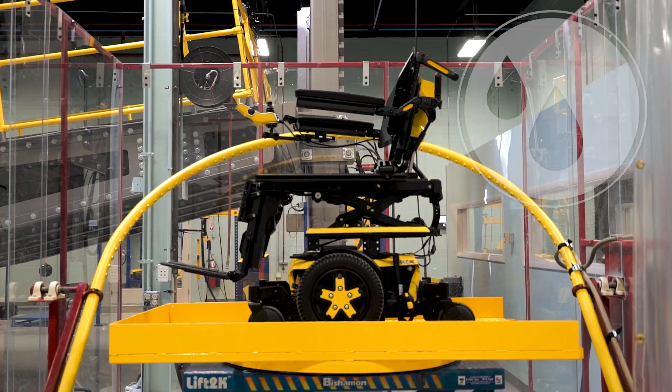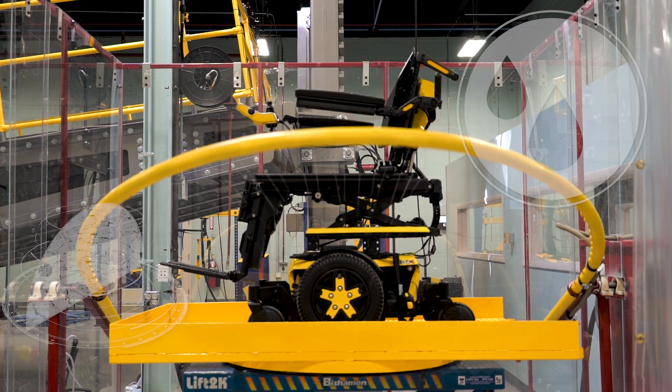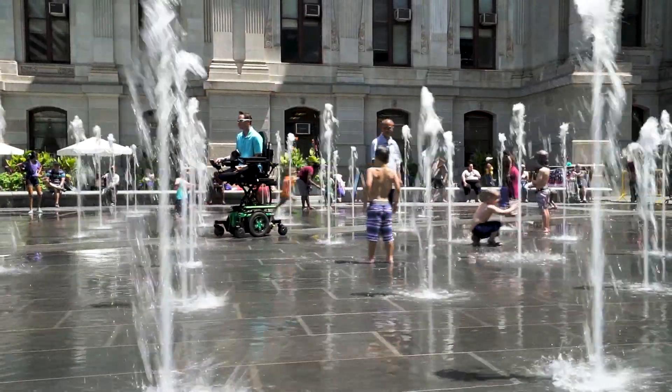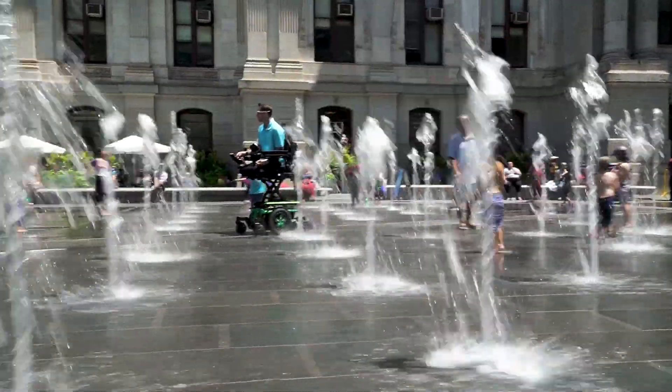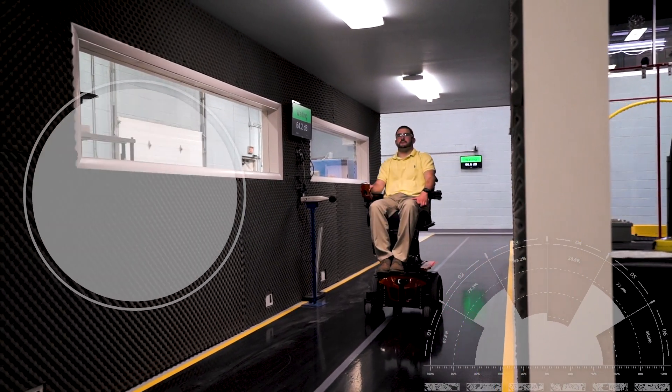With the splash test, the team also assesses the functionality of our chairs after prolonged exposure to splashing. We want to ensure that Quantum chairs can withstand everyday weather conditions such as being caught in a downpour or driving through puddles on roadways and sidewalks.